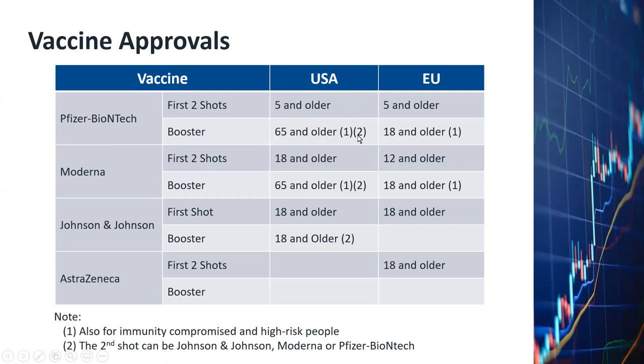The second footnote is that the booster shot can be provided for people who received the primary shots from Johnson & Johnson, Moderna, or Pfizer BioNTech. That means people can mix the vaccines when they receive the booster shots.